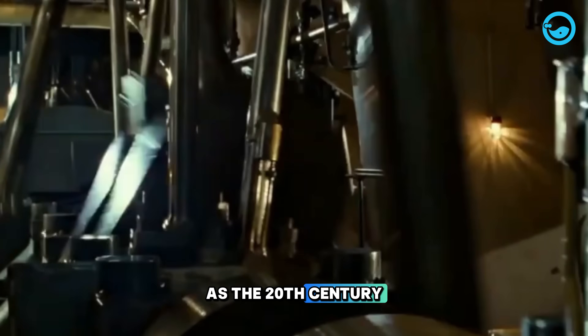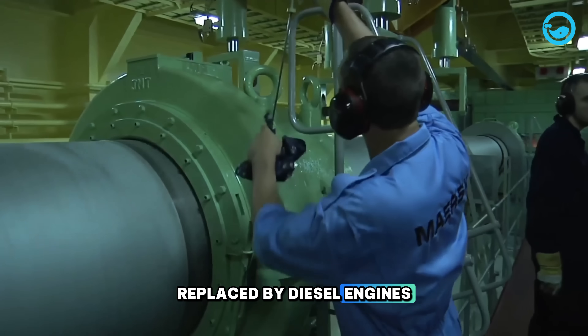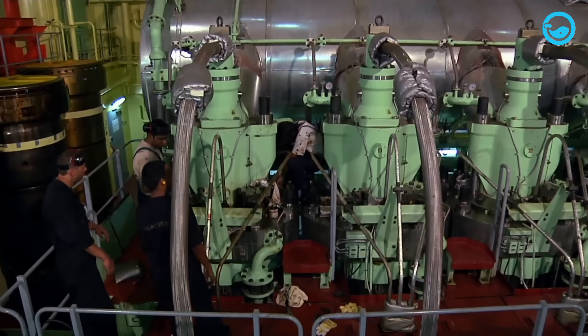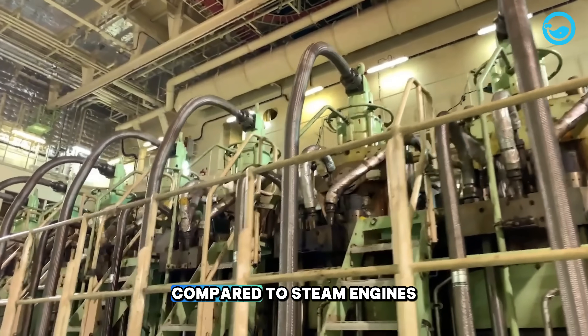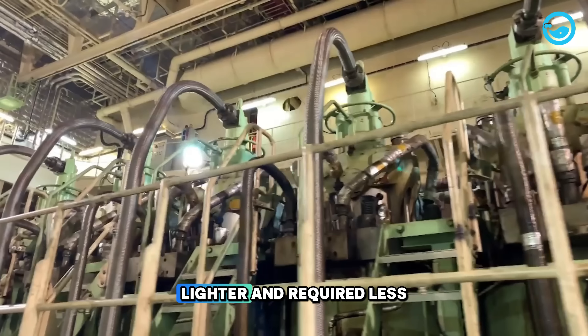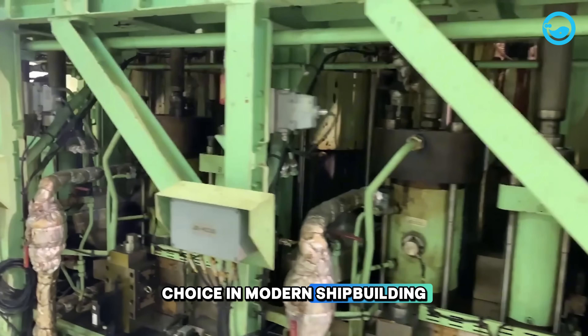As the 20th century progressed, steam engines were gradually replaced by diesel engines in large ships. Compared to steam engines, diesel engines were considered more efficient, lighter, and required less maintenance, making them the preferred choice in modern shipbuilding.